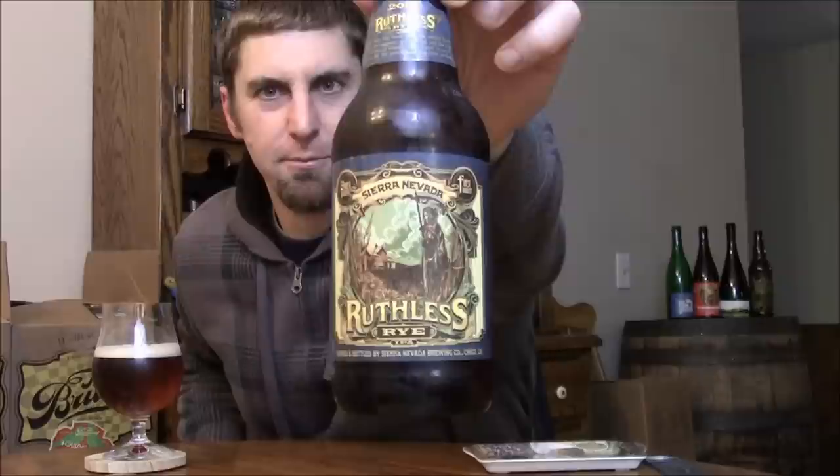Welcome back Beertubers, time yet again to look at another seasonal from Sierra Nevada up in Chico, California. This is their Ruthless Rye IPA, 6.6%.